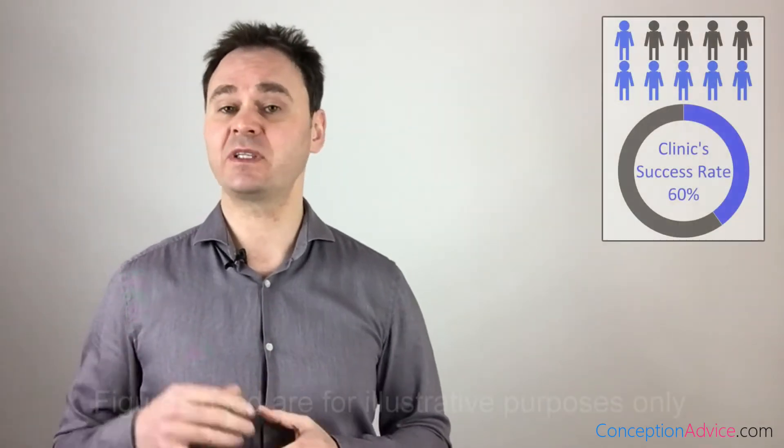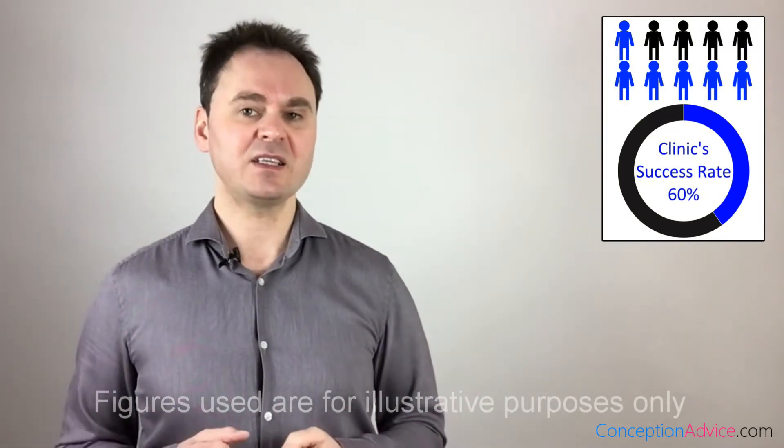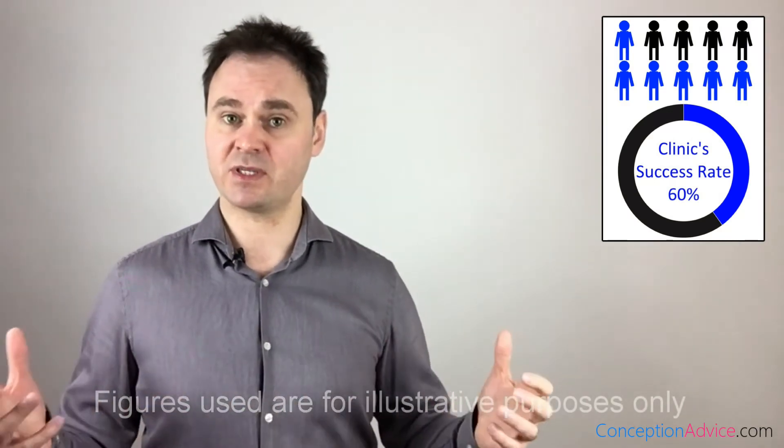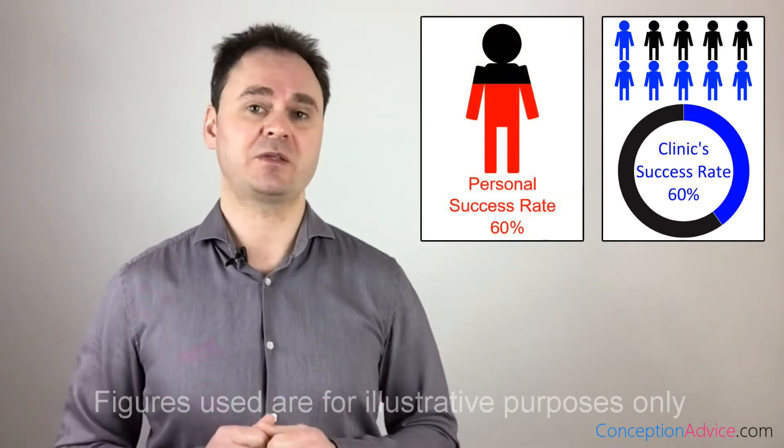When you look at a fertility clinic's success rate, the first thing you need to know is that it shows how successful a clinic is overall. What it does not show is your personal chance of having a baby if you go with that clinic. For example, let's say a clinic has performed 10 cycles of treatment and six of them resulted in a baby — this gives the clinic a success rate of 60%.